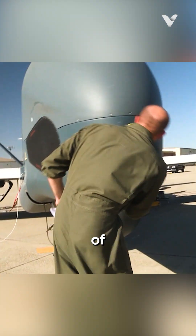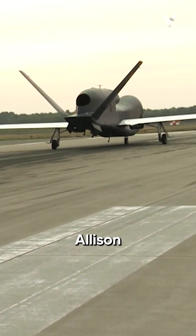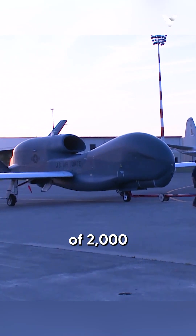Constructed from a combination of aluminum and composite materials, the Global Hawk is powered by an Allison Rolls-Royce turbofan engine and has a payload capacity of 2,000 pounds.